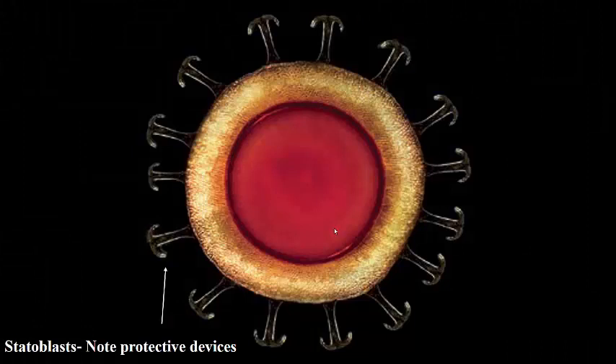Statoblasts are produced asexually to survive in harsh conditions, and then germinate to produce a new adult. Notice the nice protective devices on the outside of this statoblast that allow it to survive those harsh conditions.